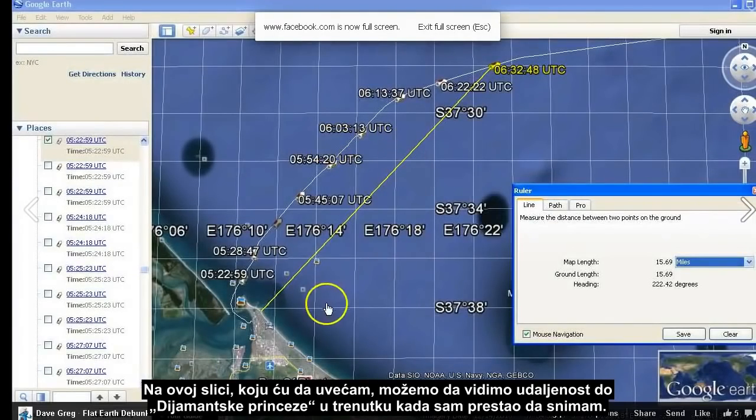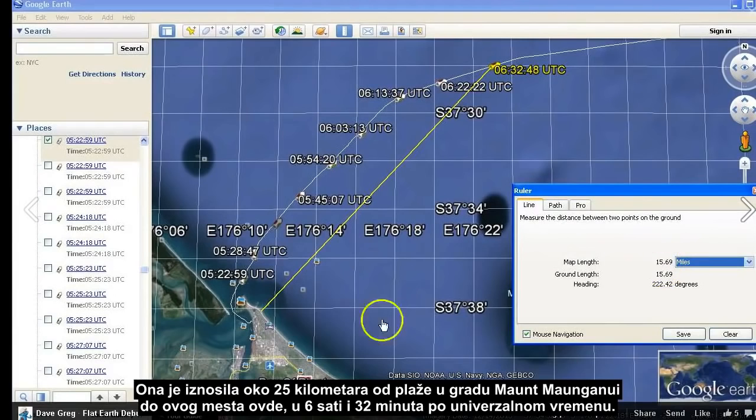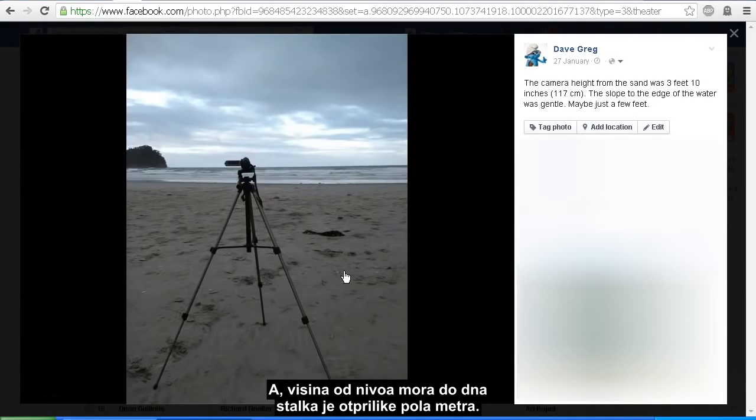In this screenshot we can see the distance out to the Diamond Princess when I stopped recording — just under 16 miles from the beach of Mount Maunganui at 6:32 UTC. Here is where I was filming most of those shots from, except the earlier shot that was down too close to the water. The height to the camera on the tripod would have been approximately four or five feet, and my elevation from the water level to the bottom of the tripod would have been about two feet, so we're looking at a filming height of around six feet from the water level.